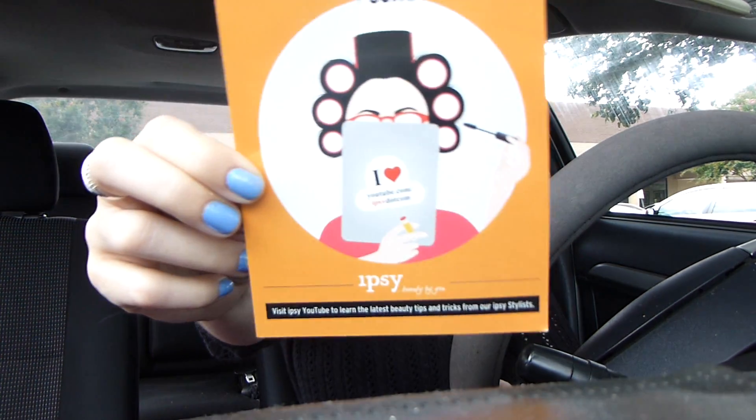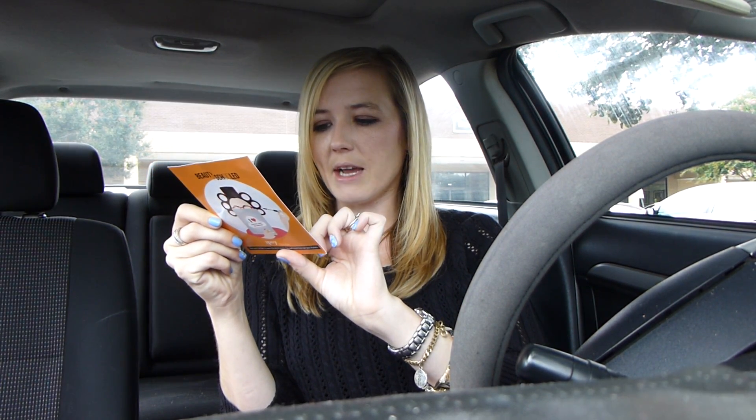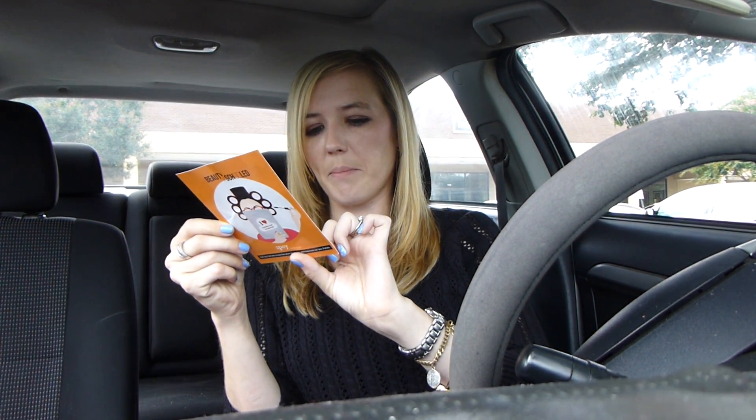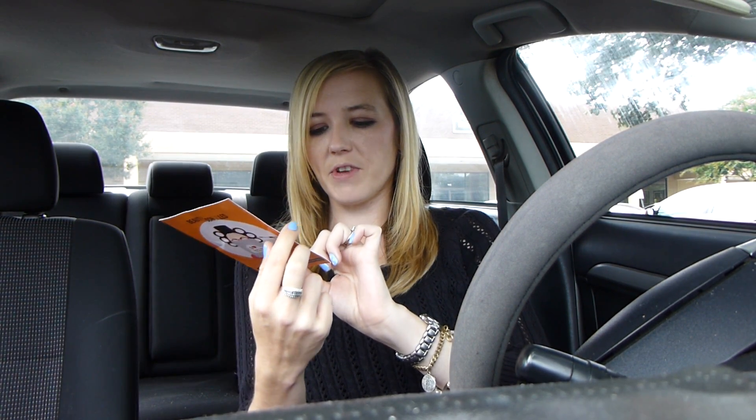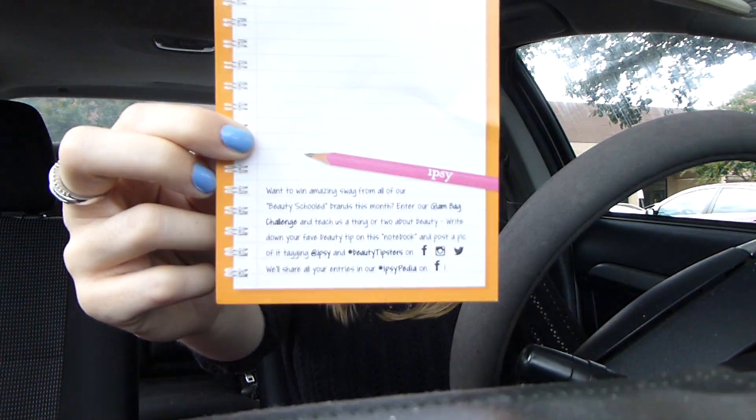We got a card. The card for the month looks like this. It says 'Beauty School' — visit Ipsy YouTube to learn the latest beauty tips and tricks. On the back, it says want to win amazing swag from all our beauty school brands this month? Enter their glam bag challenge: write down your favorite beauty tip on this notebook and post a pic tagging Ipsy, if you guys were interested in doing that.